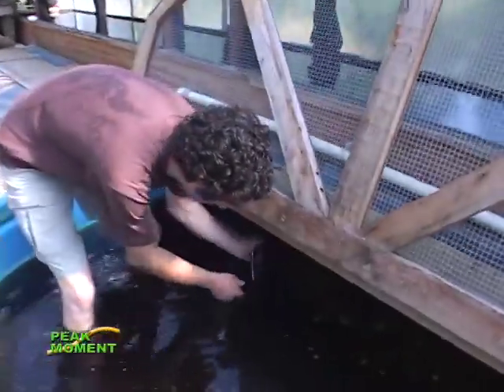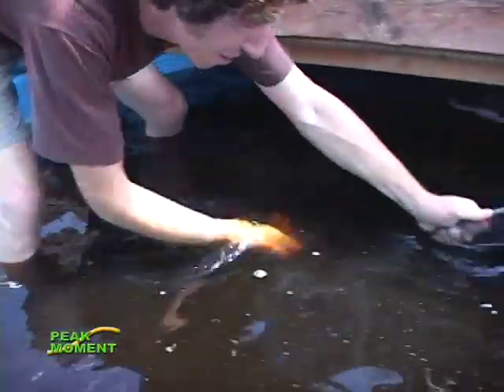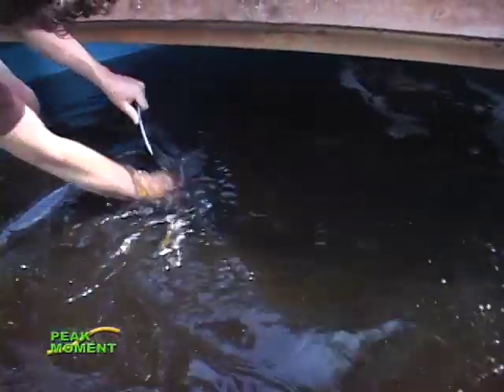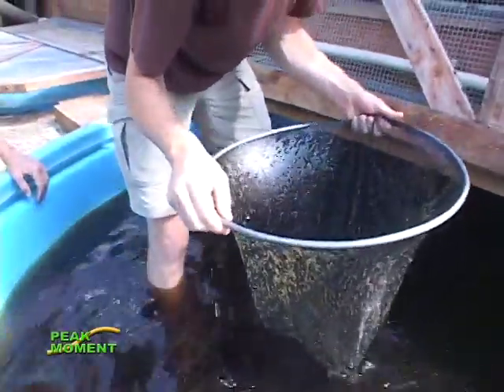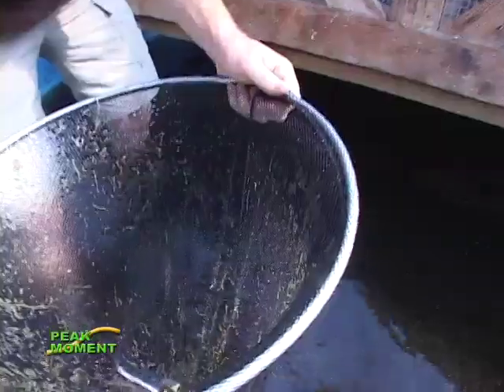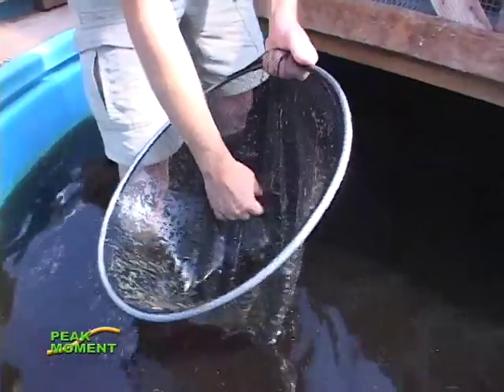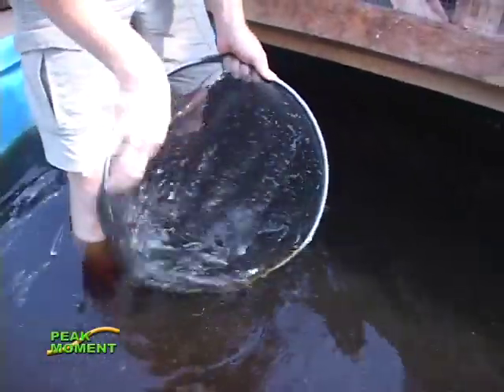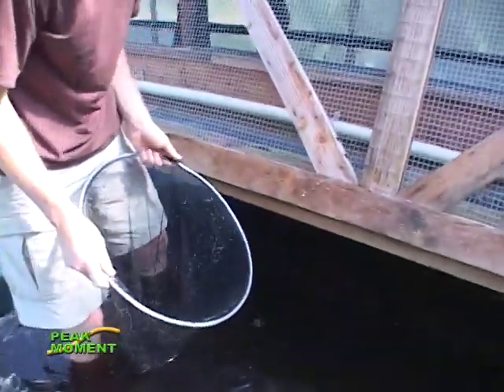They like to hide back here in the corner. There are 500 tilapia in here and they are really fast fish. So here's what I got — these are actually goldfish. These are young carp that just kind of showed up in the system when we brought in some pond plants. Their eggs were living on the pond plants. They're really easy to catch. It's the tilapia that are hard.